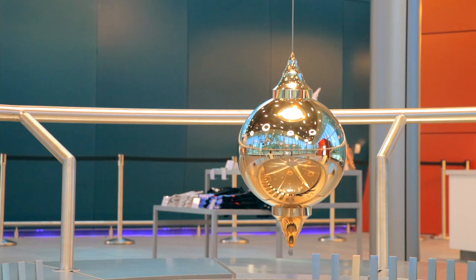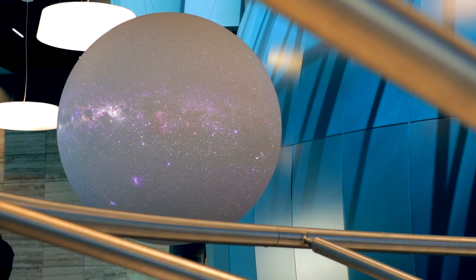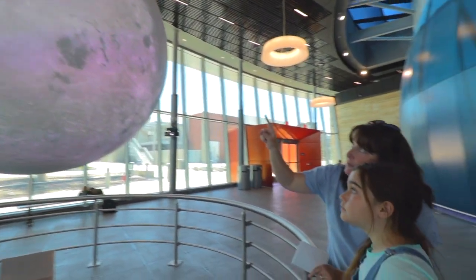In the lobby, we have exhibit space. Of course, there's our Foucault pendulum demonstrating the rotation of the Earth, and our NOAA Science on a Sphere, which allows us to show everything from real-time weather patterns to the surface of Mars. It's a really incredible teaching tool that can let students visualize all of this scientific data in a way that is really not possible with just flat screens.